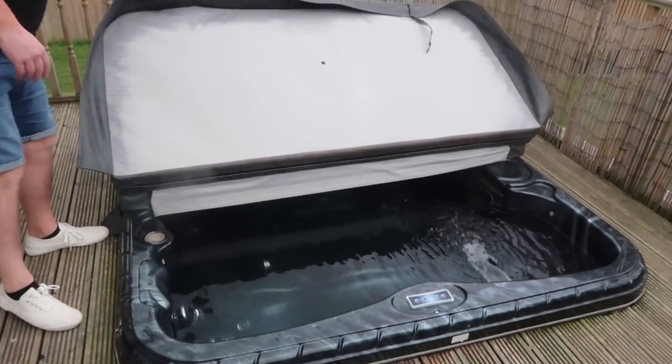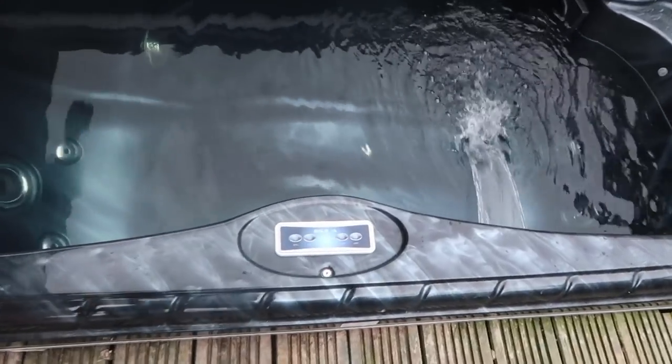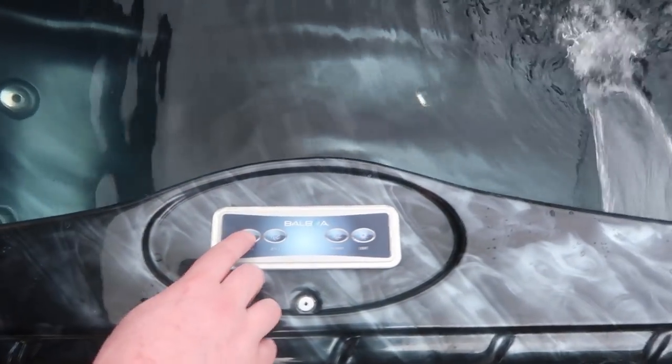Oh look, it's huge! We've got four different settings here - jet setting number one.